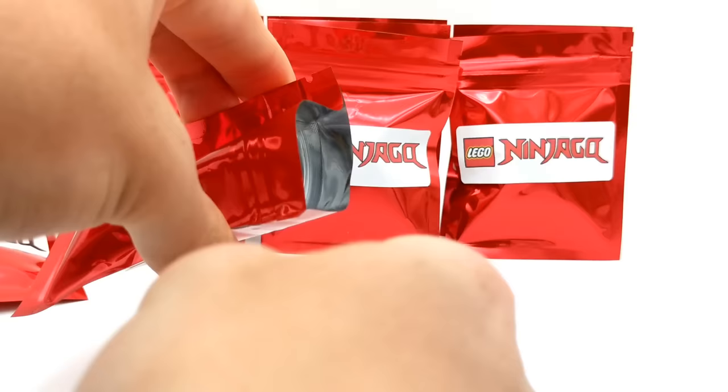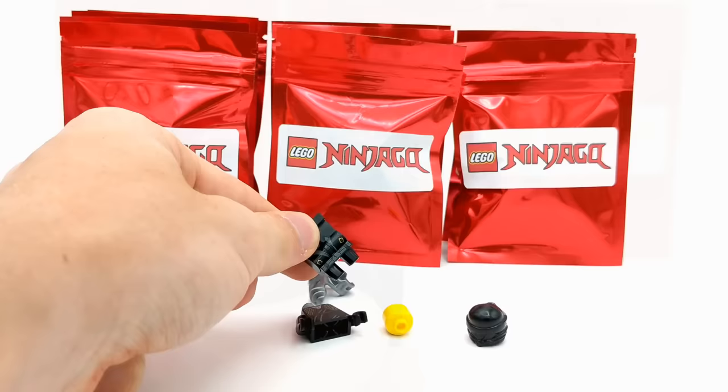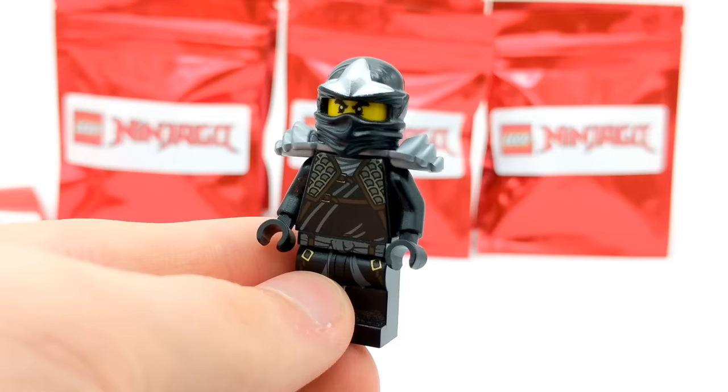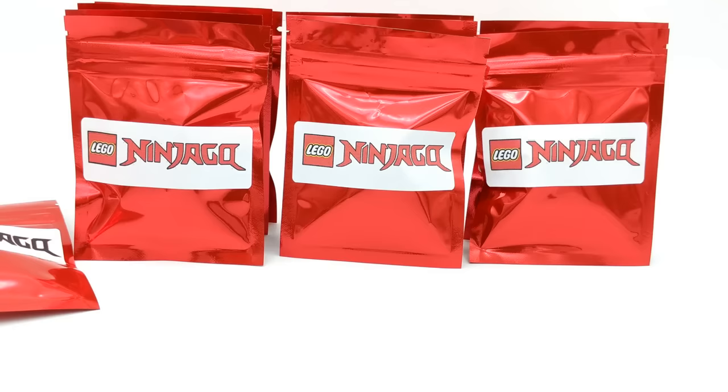Next pack here — let's go ahead and open this one up and see what else we are able to get. This next minifigure is a Cole minifigure. I think this is going to complement our Jay ZX quite nicely because this is Cole ZX. Unlike the Jay minifigure we opened in this video, this Cole minifigure comes with armor that also doubles as a sword holder. You can also see the back printing of Cole's emblem. I love these ZX Ninja minifigures — I collected most of the 2012 sets, which was really my favorite wave. He definitely brings back a lot of nostalgia.